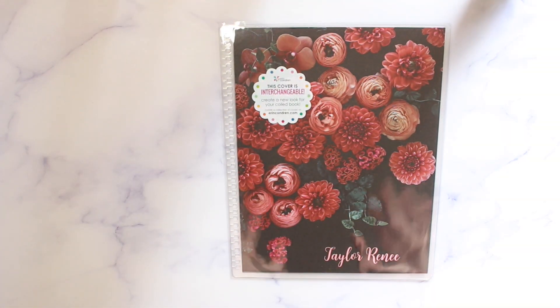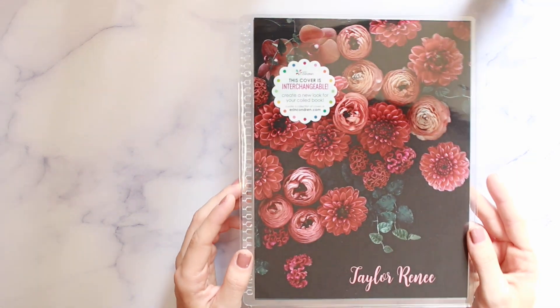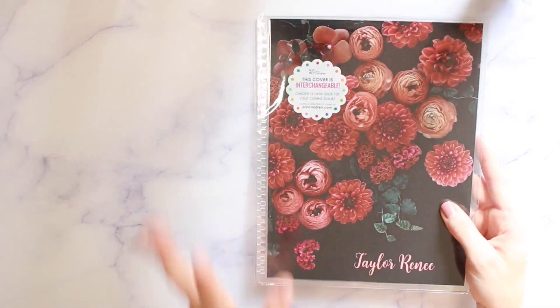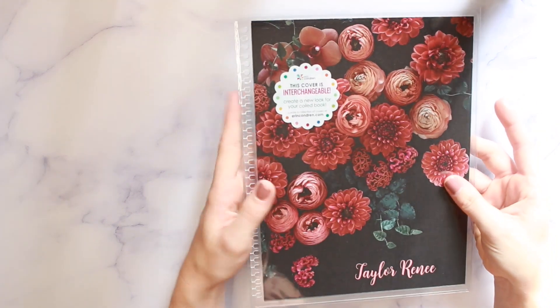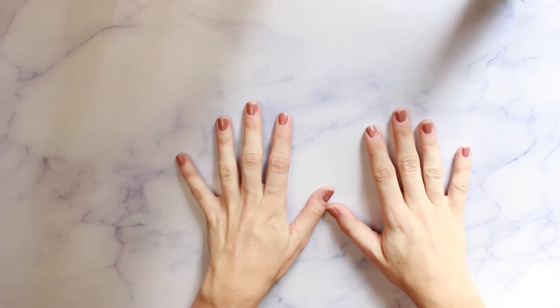This one I thought would be really pretty for the fall. It has these darker reds and pinks — I think it's a slightly older floral design, possibly one that came out for wedding planners, but I'm not 100% sure. I thought it was really cute and it will look good for fall. I also thought these colors would look so pretty with the rose gold coil, so I'm really excited about that one.